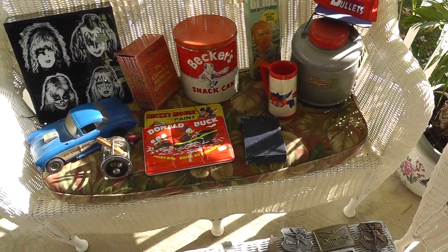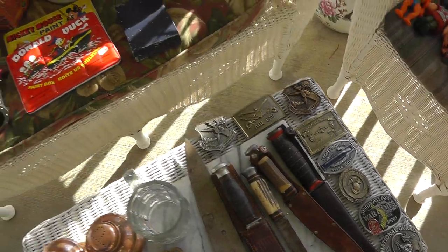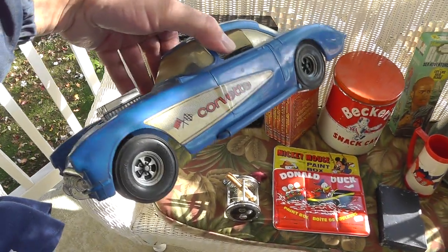Hey everyone, Will here with Flea Market Finds Part 2. We just covered the bell-buckles there. Moving on to the car.